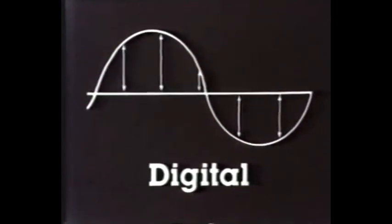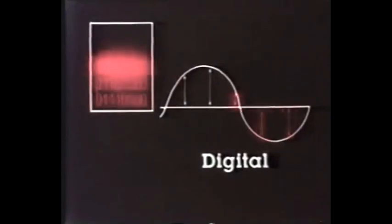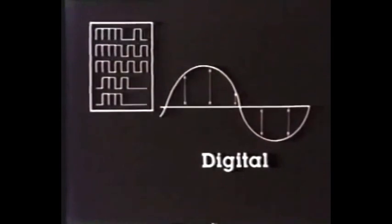Light can travel along a fibre in a continuous beam, or as digital on-off pulses. Digital signals are made by measuring the analogue signal thousands of times a second and producing a series of numbers, each of which is sent down the cable as a binary signal made from on and off pulses of light. No matter how many times the signal is amplified, the same pattern of pulses remains intact. At the distant end, the numbers are transferred back into a faithful copy of the original sound wave.